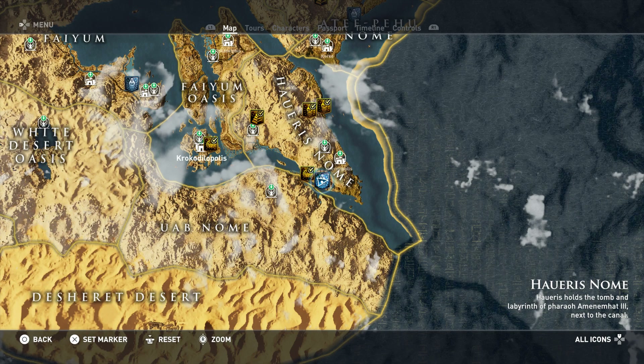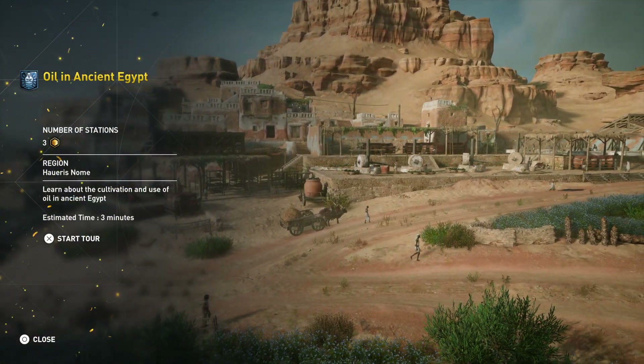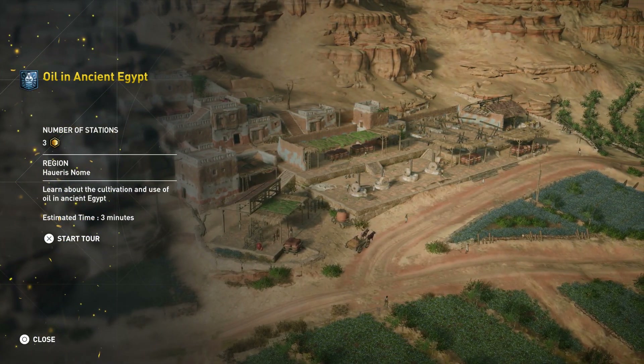Here we are on the map in the Horus Nome. Oil in Ancient Egypt — number of stations is 3. Learn about the cultivation and use of oil in Ancient Egypt. Estimated time is 3 minutes.